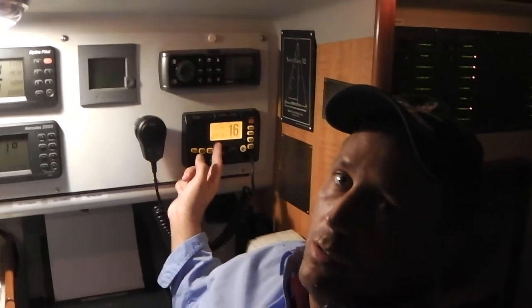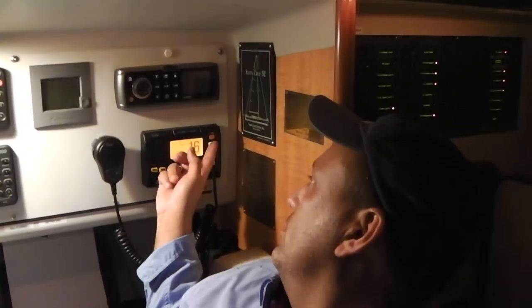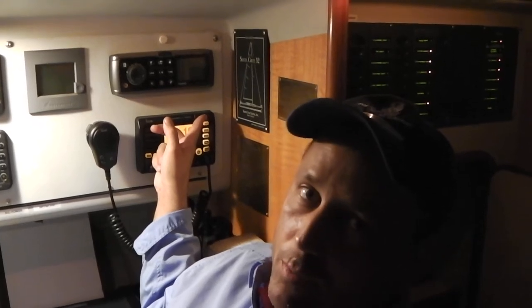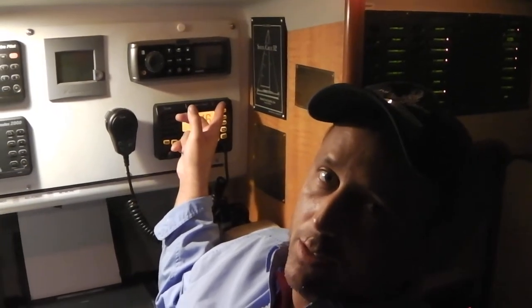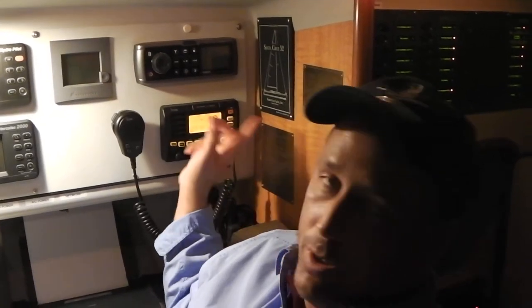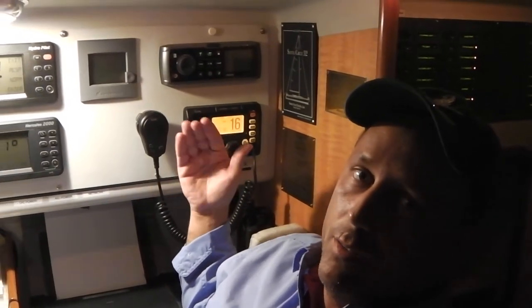That red button in the upper right-hand corner — you push that in a distress situation and it sends out an emergency signal. You flip the little cover up and there's a button underneath protected to prevent inadvertently sending the distress signal. Once depressed, it starts the process to notify the authorities if they're within range.